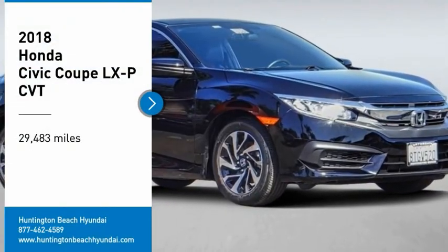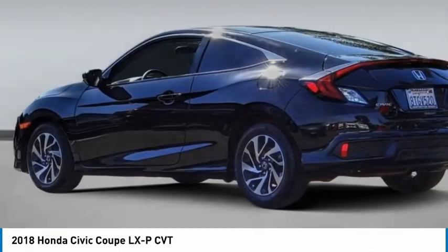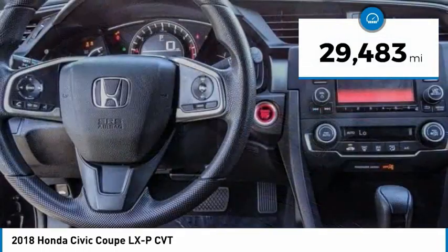Make a great choice today with the 2018 Honda Civic. Practical, awesome gas mileage, and incredibly reliable. This vehicle has less than 30,000 miles.